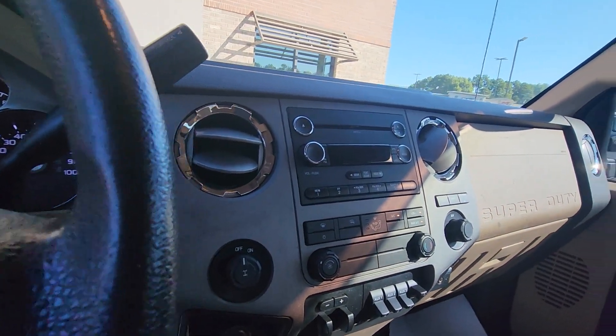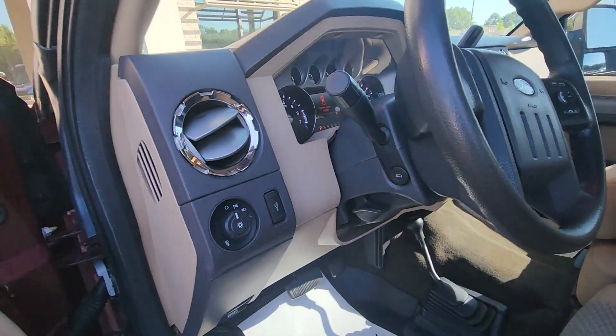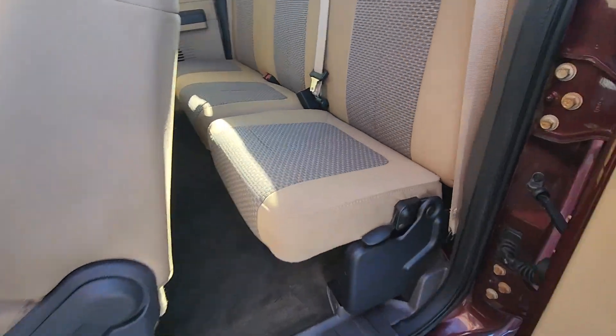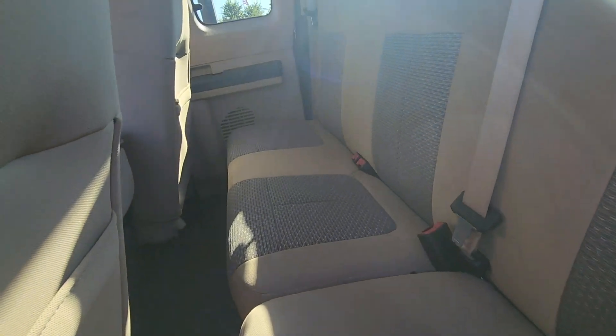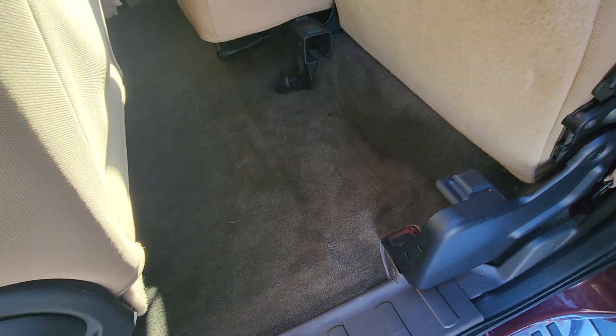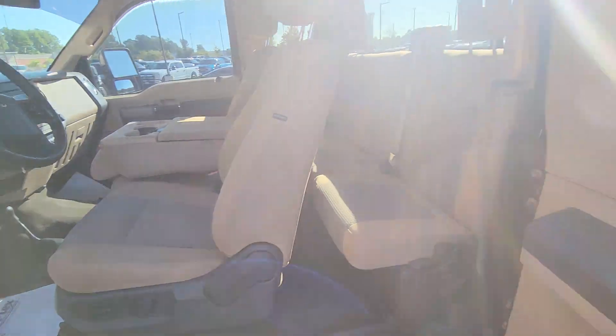127,000 miles and it is actually eligible for some warranty. This one is the nicer XLT, so it does have Bluetooth — you can connect and pair your phone. Manual four-wheel drive — that'll never fail you. Back doors and everything work well. Rear seat is in great shape, no stains, looks like nothing's really been set in the back seat. Carpet's in excellent shape — pretty good old truck for a 2012.